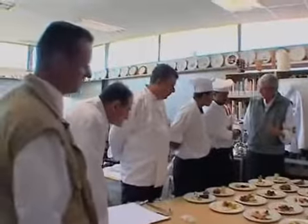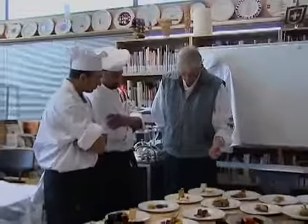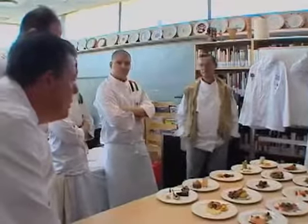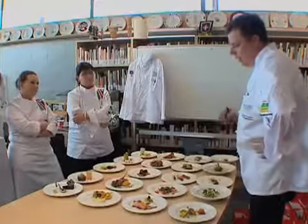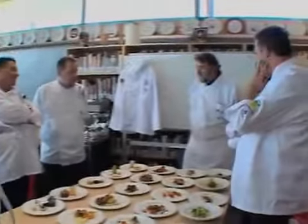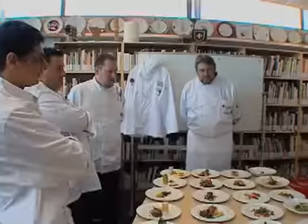Competitors' feedback: no competition is complete without the judges giving constructive feedback to the competitors. Feedback focuses on the total menu design, portion size, cooking methods applied, artistic presentation, and overall taste.